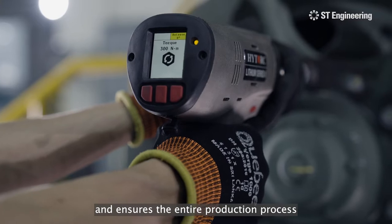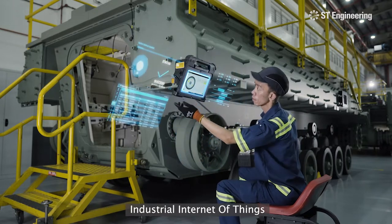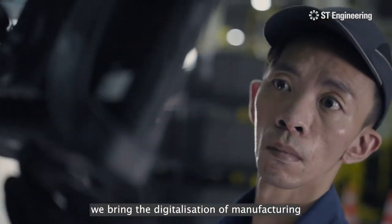Through a well-designed data-driven process, our operator execution system digitalizes all shop floor activities and ensures the entire production process is completed with traceability and accountability. With the implementation of the Industrial Internet of Things, data connectivity and synchronization in the value chain brings the digitalization of manufacturing to a whole new level.